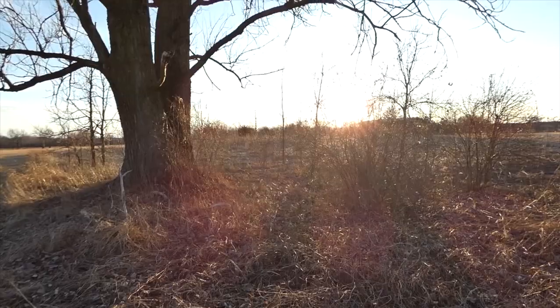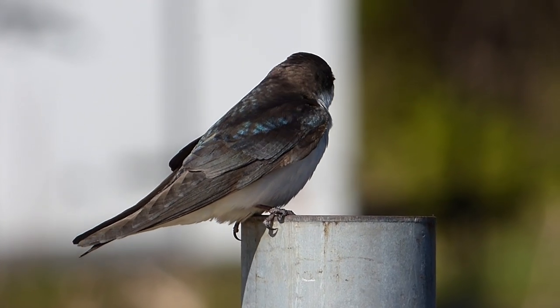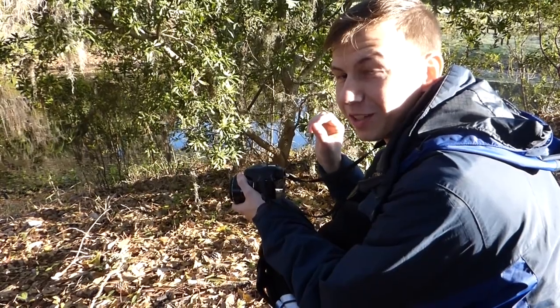That being said, there are several bird species that still wait to arrive until the worst of winter is in the past. I'm Derek from Badgerland Birding and these are the top five birds that signal the arrival of spring in Wisconsin.